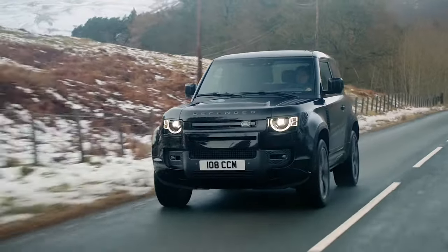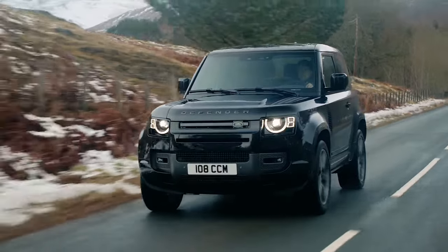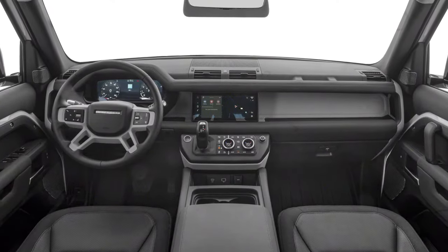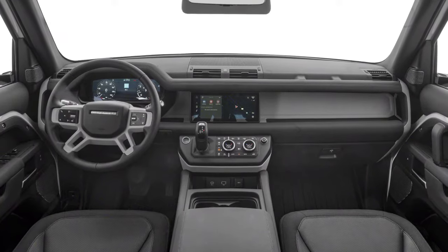Tall, upright, blunt, and boxy, the Defender is its own breed. Inside, the Defender is modern and utilitarian with a large touchscreen and a simple control layout.